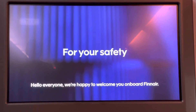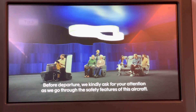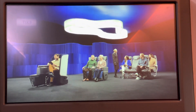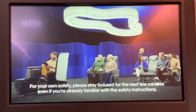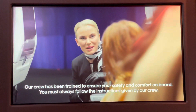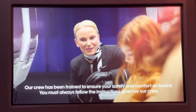Hello everyone. We're happy to welcome you on board Finnair. Before departure, we kindly ask for your attention as we go through the safety features of this aircraft. For your own safety, please stay focused for the next few minutes, even if you're already familiar with the safety instructions. Our crew has been trained to ensure your safety and comfort on board. You must always follow the instructions given by our crew.